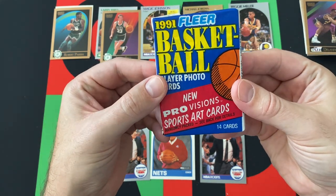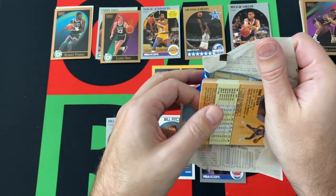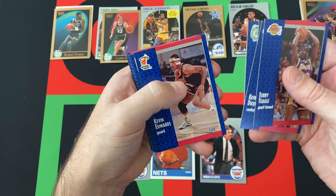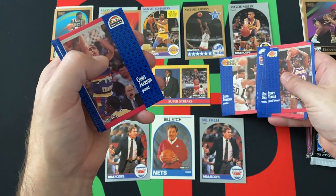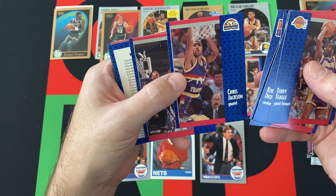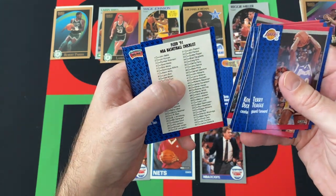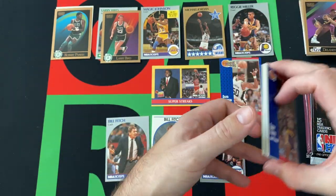All right, 91 Fleer — looking for the Provision Sports Art Cards and of course Hall of Famers and stars. Terry Teagle, Kevin Duckworth, Wayman Tisdale, Kevin Gamble again, Kevin Edwards — a lot of Kevins. Dan Marley, Brian Oliver, David Robinson — throw him down there. Chris Jackson, who would become Mahmoud Abdul-Raouf, I believe, right? I believe that's who he changed his name to. Dan Shavel, checklist, Paul Presley, Jeff Malone, and Trent Tucker, rounding things out.